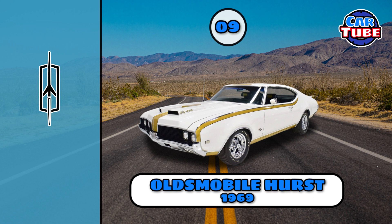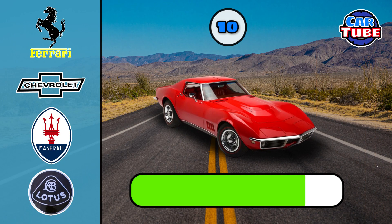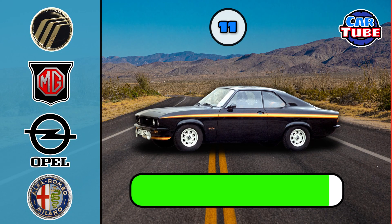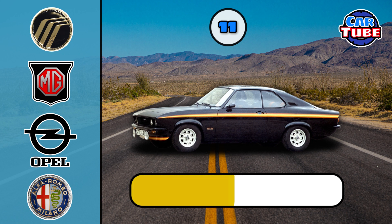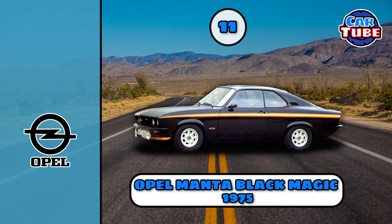Oldsmobile Hurst. Chevrolet Corvette. Opel Manta Blackmagic.